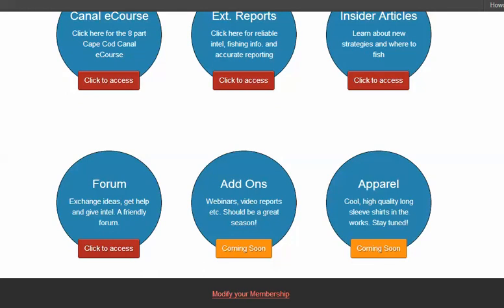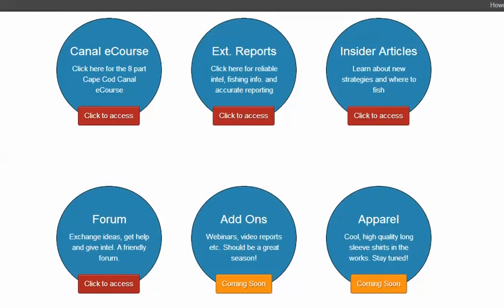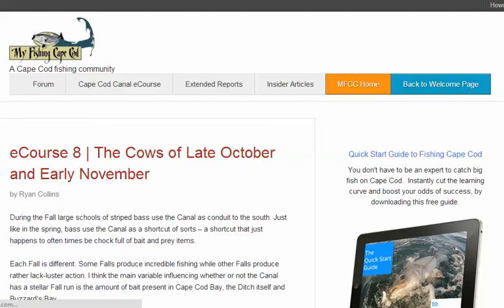And if you want to modify your membership, you just click that button — real simple. Now, let's say you wanted to check out the Cape Cod Canal eCourse. Click on that button, and here you have the eCourse.